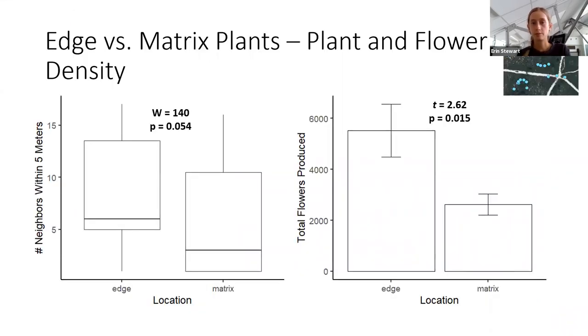I started with the initial hypothesis that plant density and flower abundance would be higher at the edge compared to the matrix. In the figure on the left, you can see my results for plant density — the y-axis shows the number of neighboring Garbaria plants within five meters of each focal plant — and there is a tendency for edge plants to have more nearby neighbors than matrix plants. The figure on the right shows that edge plants produced significantly more flowers than matrix plants. These results support my initial hypothesis that plant and flower density would be higher along the edge.